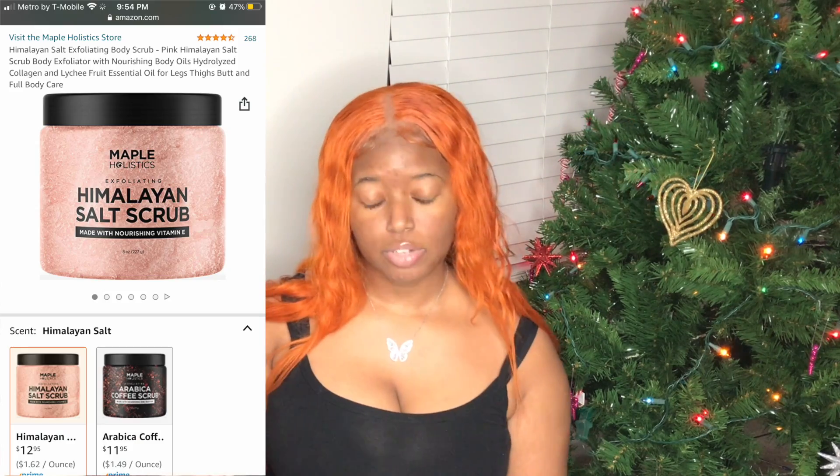Our next gift is the Arabic coffee scrub for $11.95. It's natural, filled with body oils, moisturizing, and great for deep exfoliation. You dip a little, rub it on your skin, and it exfoliates. Reviews say people really like it — it makes their skin soft and clears dead skin.